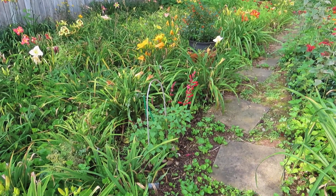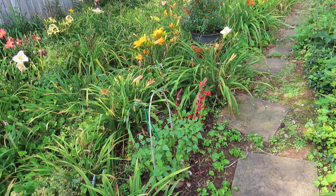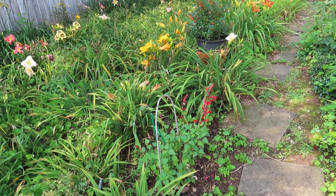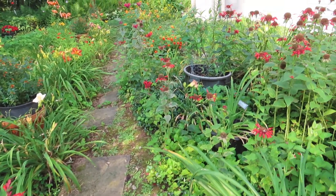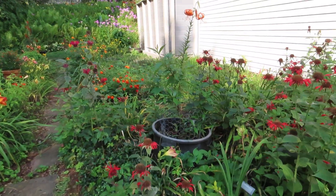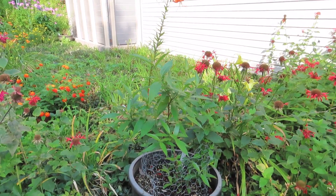There's a Roman red salvia there. That was wintered over from last year and it's doing well, holding its own. There's a pentas — a bush pentas in a pot. First time I'm ever growing that.